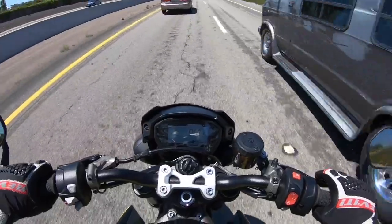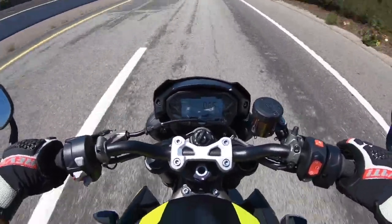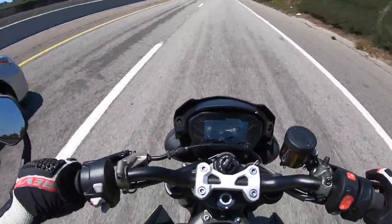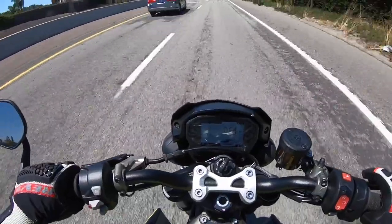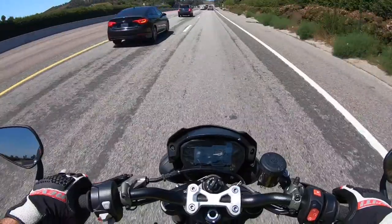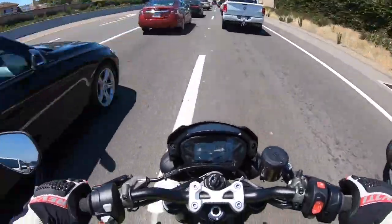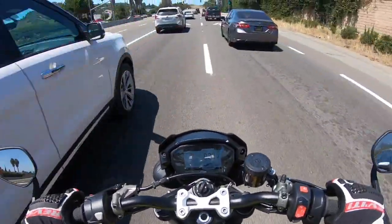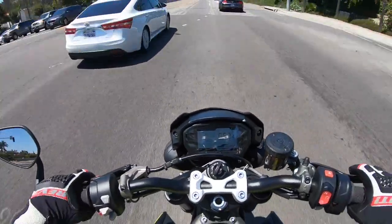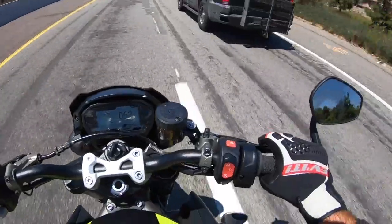These Street Triples have always been marvelously packaged motorcycles — not too long, not too wide, very easy to cut through traffic. This thing weighs around 410 pounds with its 4.6-gallon fuel tank filled to the brim, and it's very easy to wield on the street. The motorcycle doesn't feel quite as nimble and agile as the 675 — that motorcycle was crazy agile and light and small — but this thing is still pretty impressive.